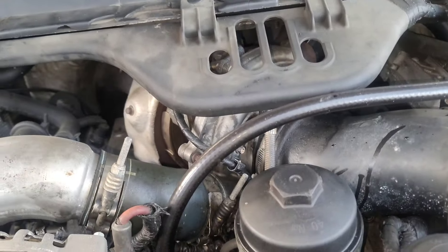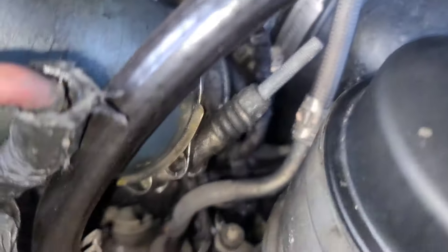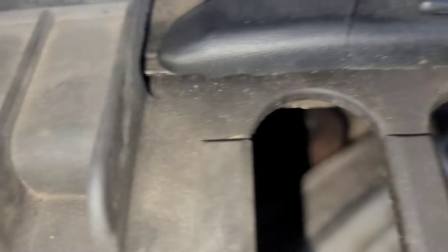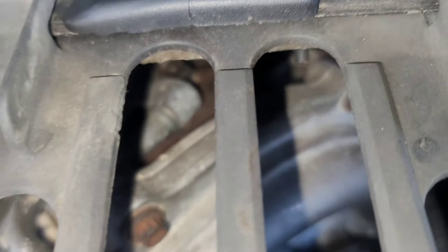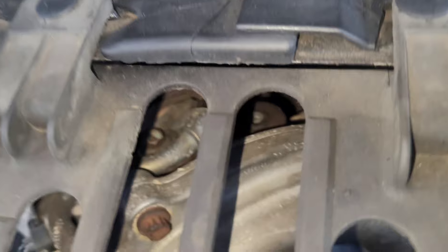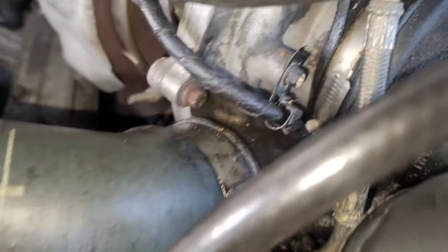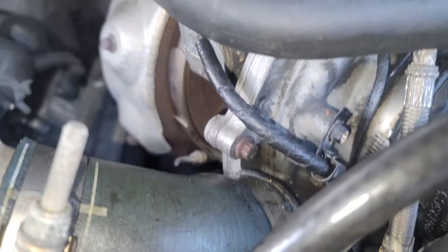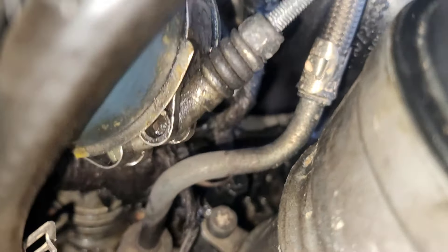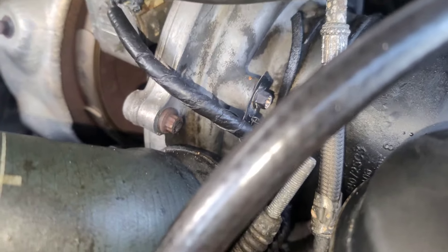Alright guys, we're back on top of this 6.0. You can actually see the sensor is down in that area — you can see it right there, soaked with oil. What I'm gonna do is take this feed line off the turbo — there are two 10mm bolts on top. I'll take those two 10s off and slide the feed tube out of the way, which should give me enough access. If not, there's an 8 millimeter down there to pull the whole tube out. I brought a 1-and-1/16 inch socket for the sensor itself.